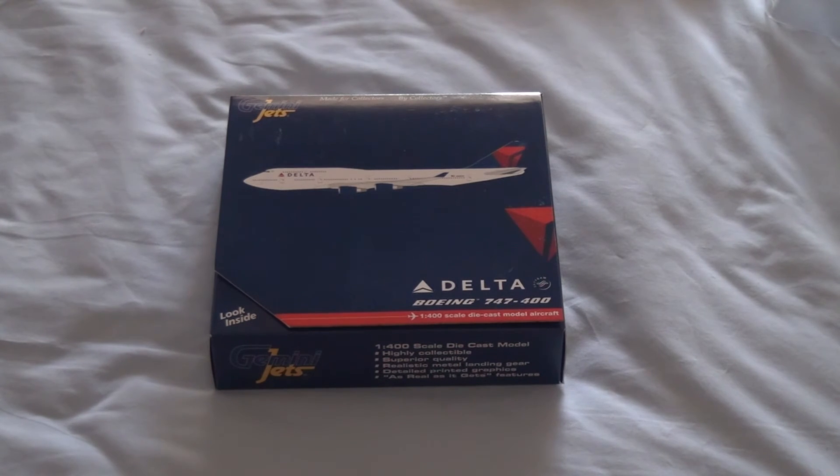After getting my Qantas 747-400 from Gemini Jets I was really impressed with the mould quality, so I thought I'd get a couple of other ones to complement it. As a fan of the Delta logo and livery, I thought I'd get this one, so let's get through to the unboxing.